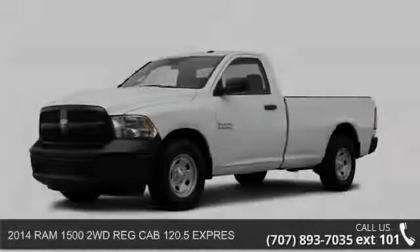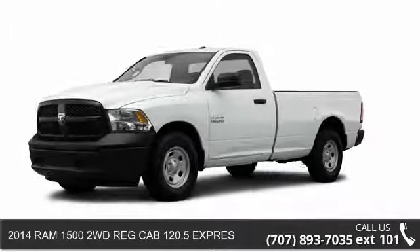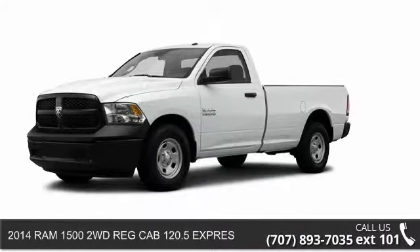Step into the 2014 RAM 1500. This may be the set of wheels you've been looking for.